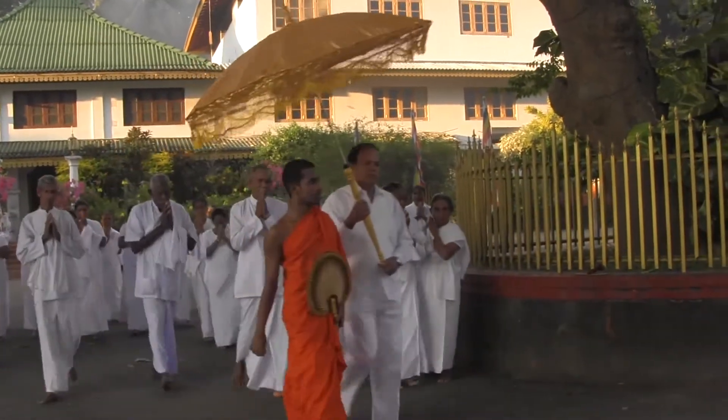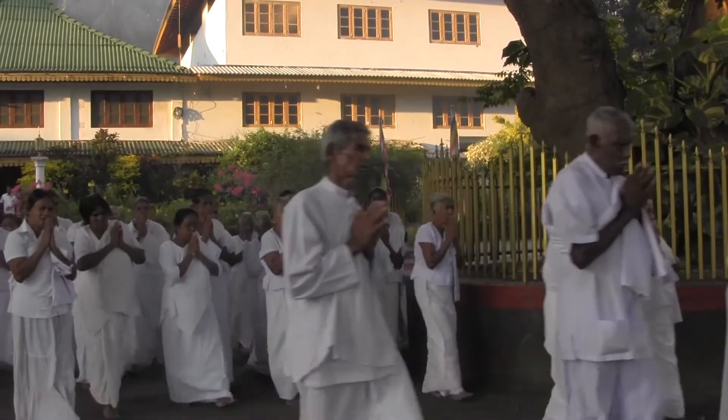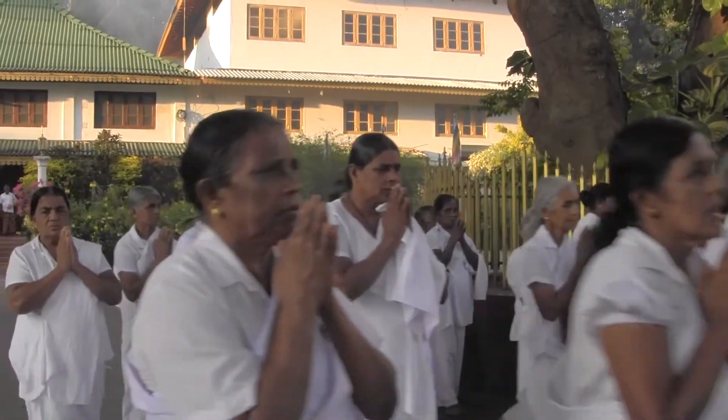The statues and mural paintings in this cave date back to the 1st century BC. This temple is truly a magical place to visit. I explored the statues and the artwork, which gives a great understanding of Lord Buddha and his life.